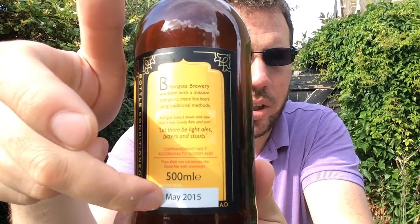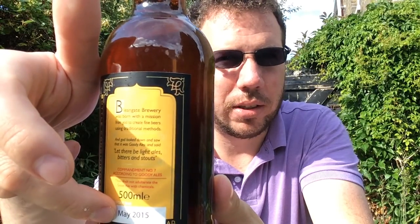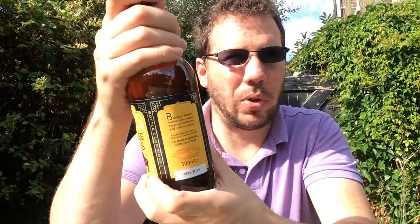I didn't realise it was out of date. Oh well. It's the 5th of July, so it's well past its prime — that's my fault. It's a black bottle cap. Let's give this a crack and see what's going on.